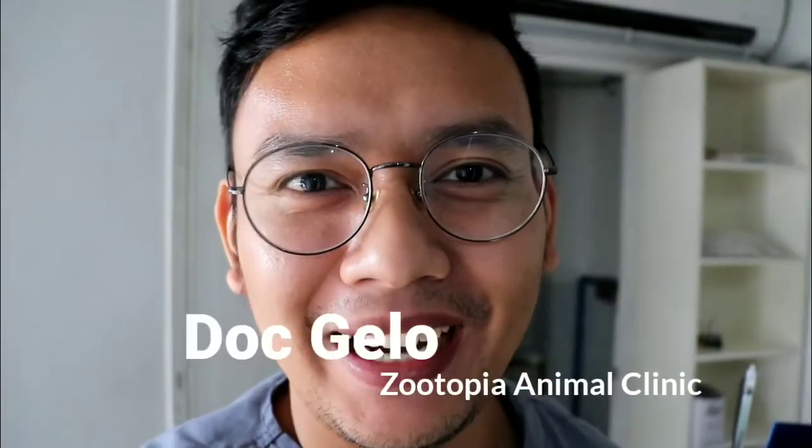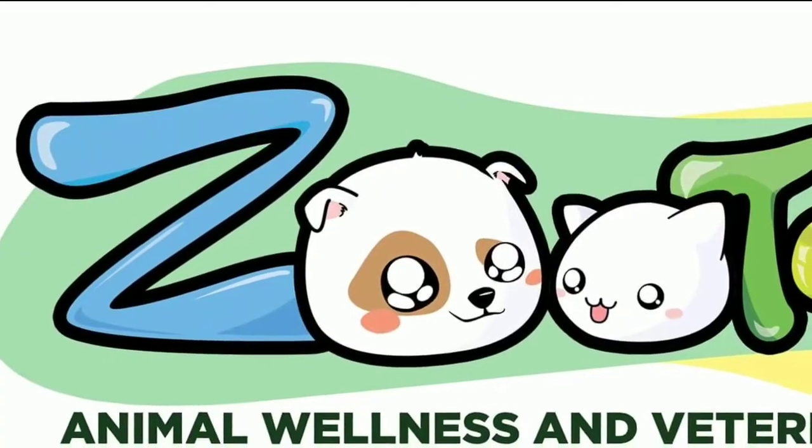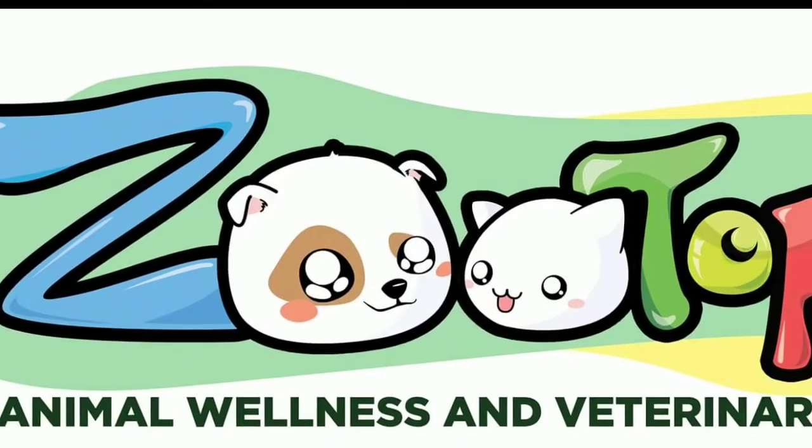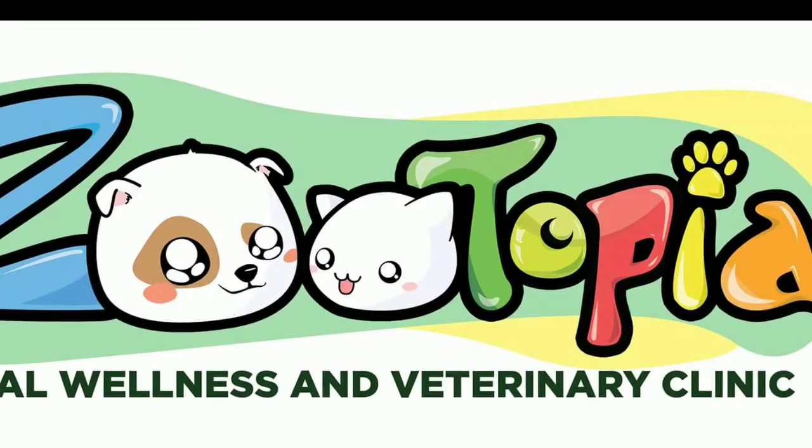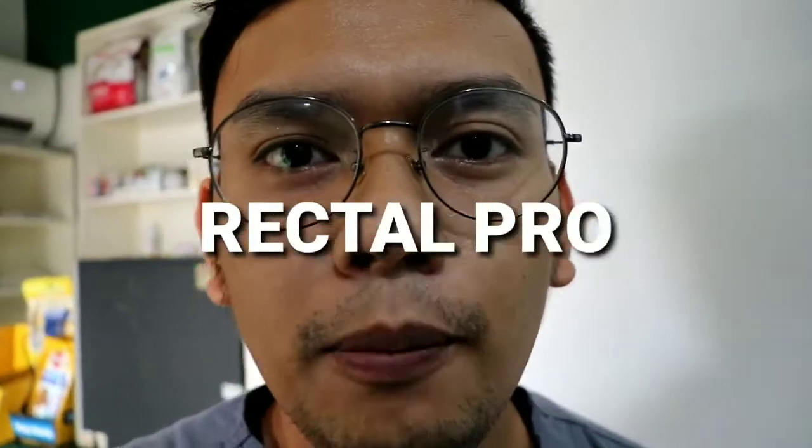Hey guys, Dr. Logan of Zootopia Animal Clinic. For this vlog, I'm going to show you a video of one of my cases — a cat presented to me with rectal prolapse.